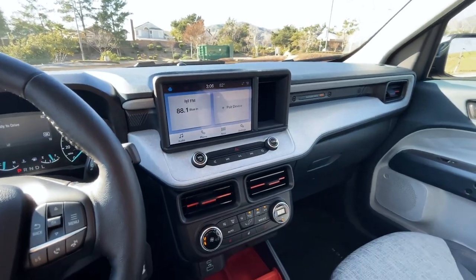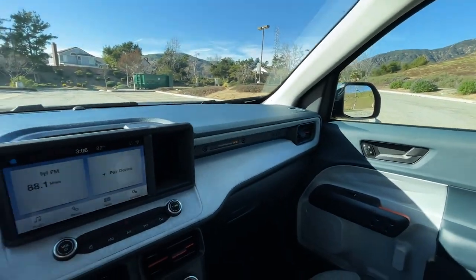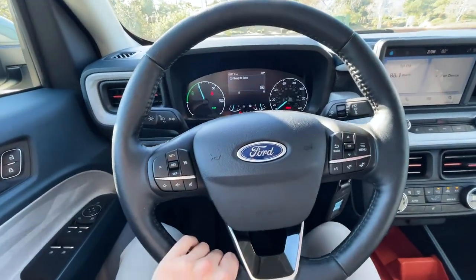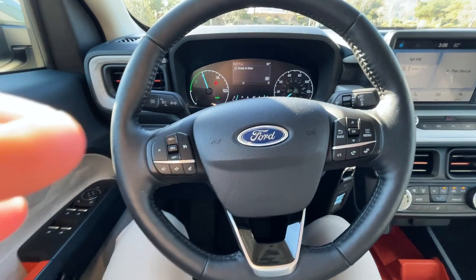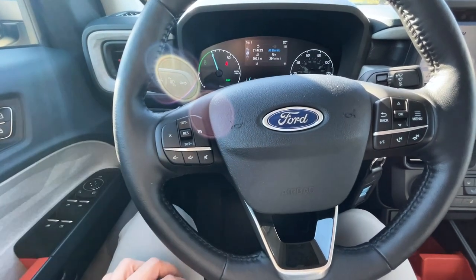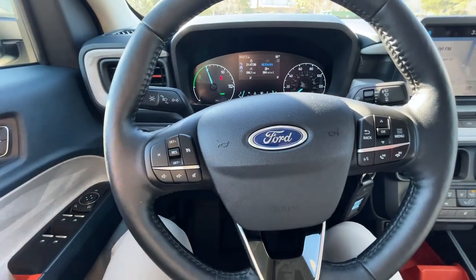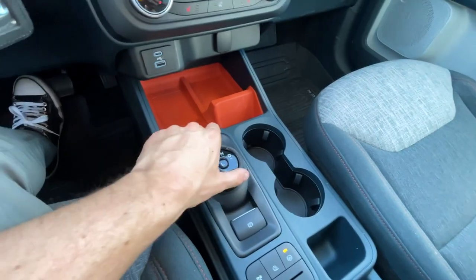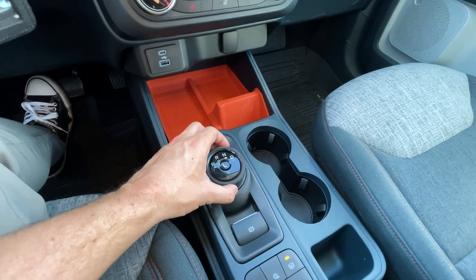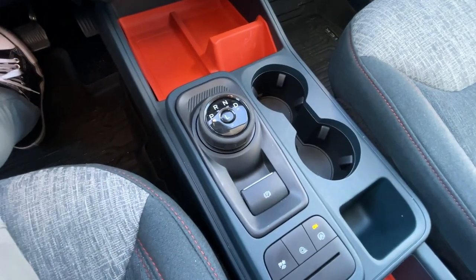The area is very decluttered and nicely laid out, just makes a lot of sense to interact with. The steering wheel is leather-wrapped and heated. This truck does not have adaptive cruise control — just traditional cruise control — and you have to bump up to the Lariat to get adaptive cruise, which is a feature most people want. We have the Ford rotary shifter — park, reverse, neutral, drive — and once you get used to it you end up spinning it faster than you probably should, but it does a good job keeping up.